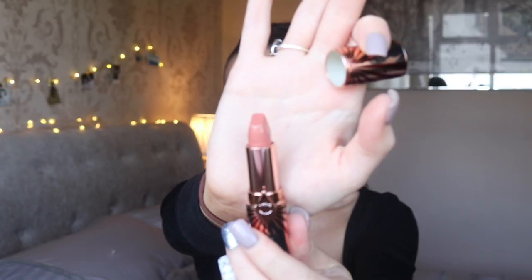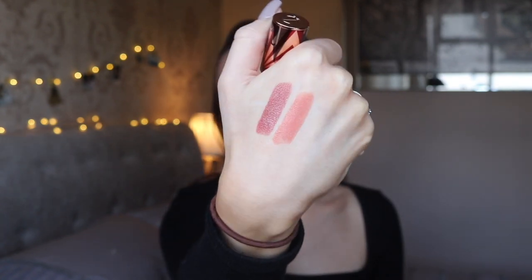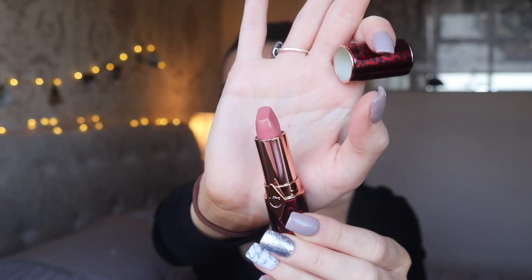I also picked up Angel Alessandra, which comes in this cool circus-inspired packaging with red stripes. This one is a pinky nude with more of an orangey tone underneath it. It's going to be really good for everyday wear — it's a really nice neutral tone you can wear with any eye look, which is why I feel I'm going to get a lot of wear out of it.